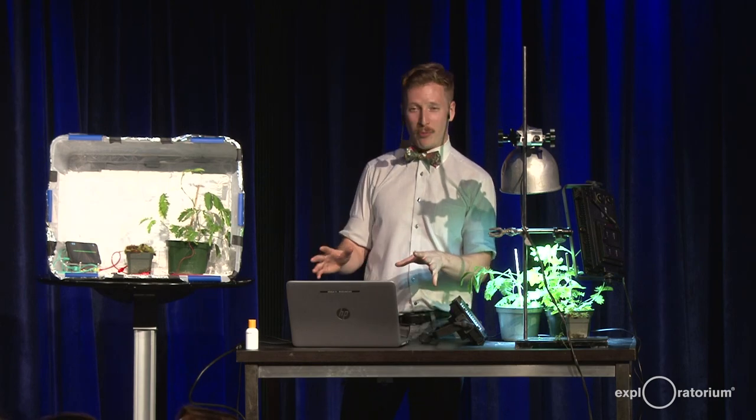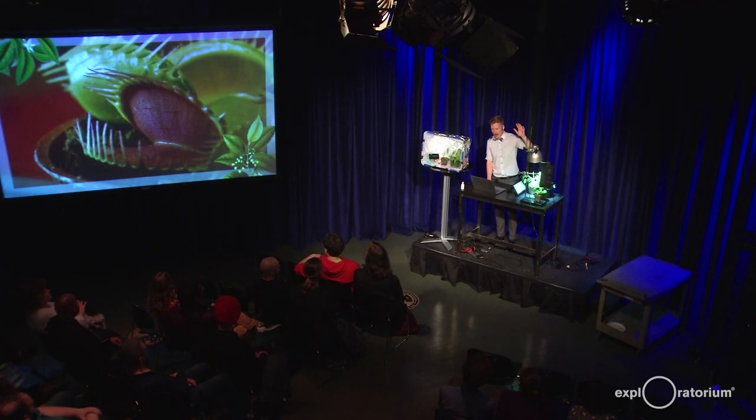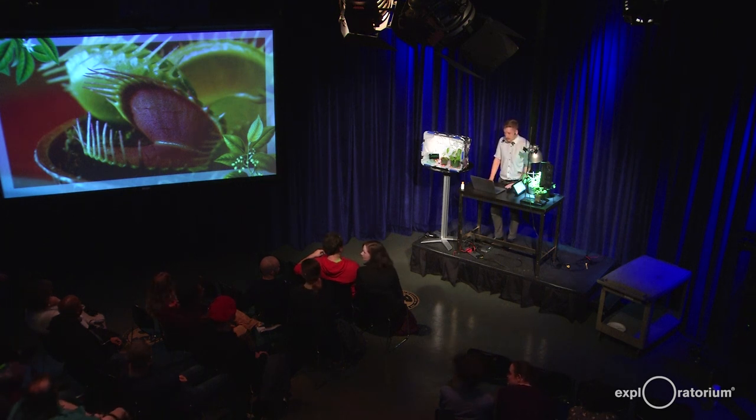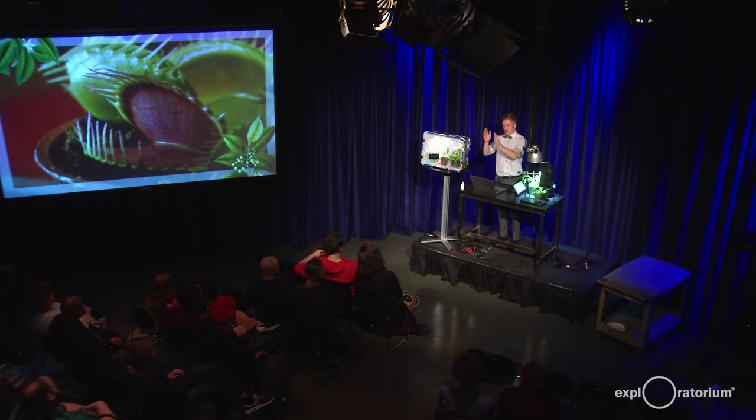Okay, so we've talked a little bit about our brains. Does anyone have any questions right now? I know that was like three lectures in a college neuro class packed into 10 minutes.